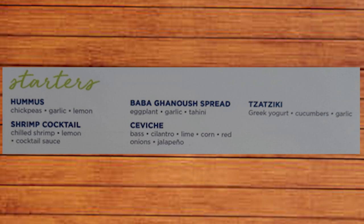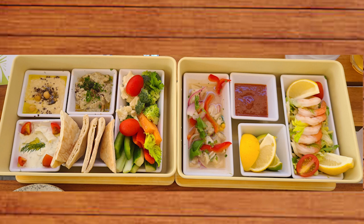Unless you object or have an allergy you've told your waiter about, they are going to bring you all five of the appetizers to kick off the meal: hummus, baba ganoush, tzatziki, ceviche, and shrimp cocktail. They serve it family style from these two cool bento box-type containers, and your waiter will explain each of the offerings as they present the dishes.